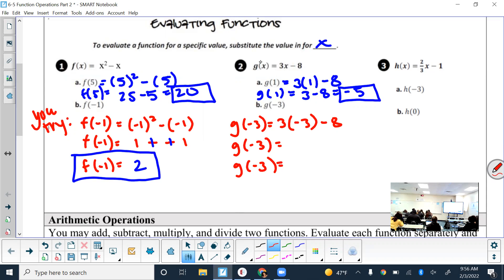For number 2, it gives us g of x and this time we're plugging in negative 3. Simplify using order of operations and use parentheses — because if you didn't, you might have written 3 minus 3, which is not right. It's 3 times negative 3. What's 3 times negative 3? Negative 9, and then minus 8 gives us negative 17. Negative 17 is correct.